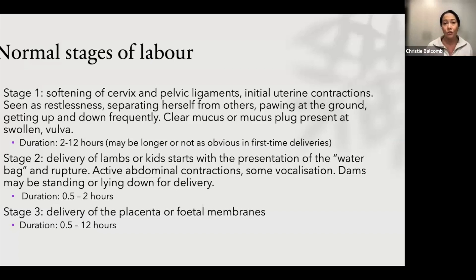Stage two is when we actually have expulsion of the fetus — delivery of the fetus. Usually it is signaled by the presence of the water bag; the chorioallantoic sac comes out and there's rupture of fluids. Then sometimes you can see a bit of baby come out as well. Once you've seen parts of the baby presented at the vulva, that lamb or kid should be born within 30 minutes to an hour. A rule of thumb is that anything longer than an hour generally needs some intervention.